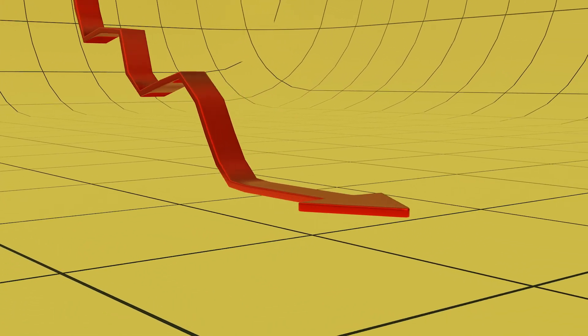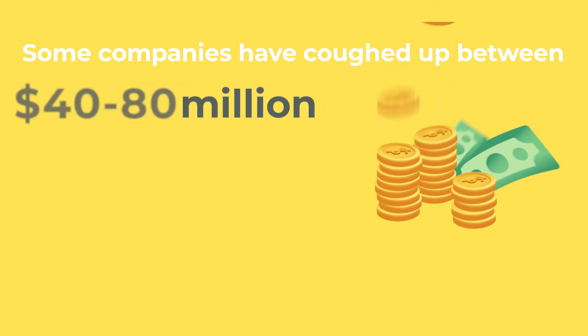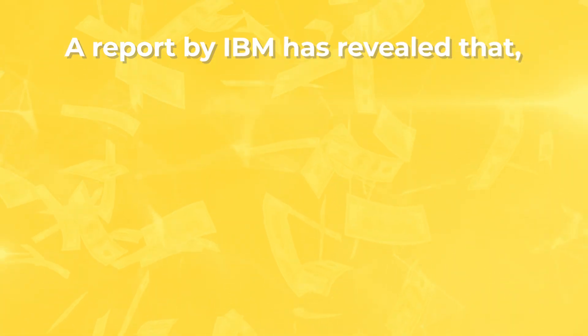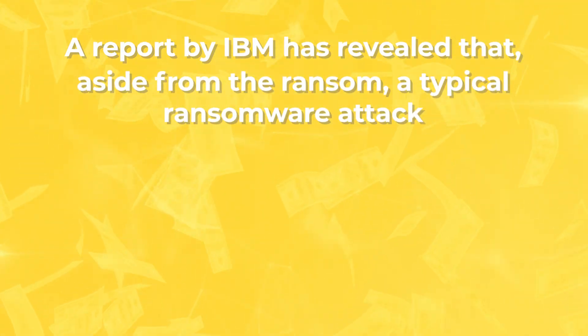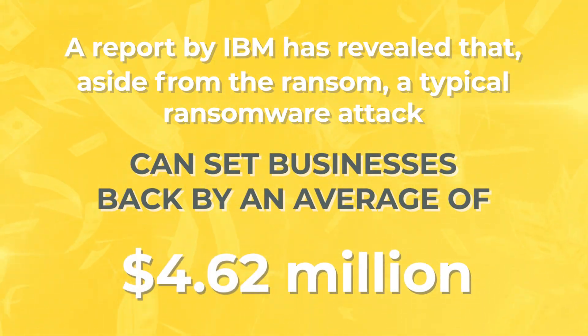When it comes to the financial fallout, some companies have paid between $40 and $80 million to reclaim their data. But here's the twist — the actual ransom isn't the only cost. A report by IBM has revealed that, aside from the ransom, a typical ransomware attack can set businesses back by an average of $4.62 million.